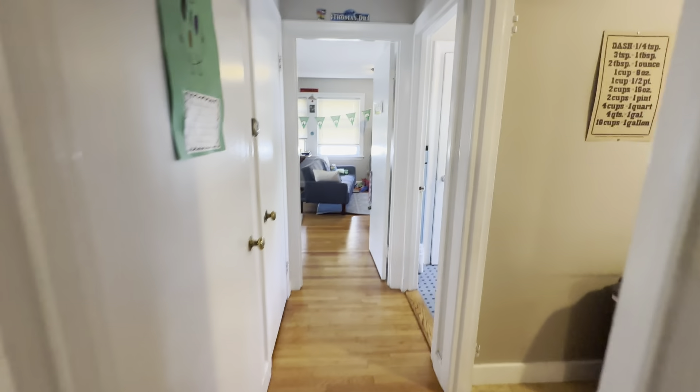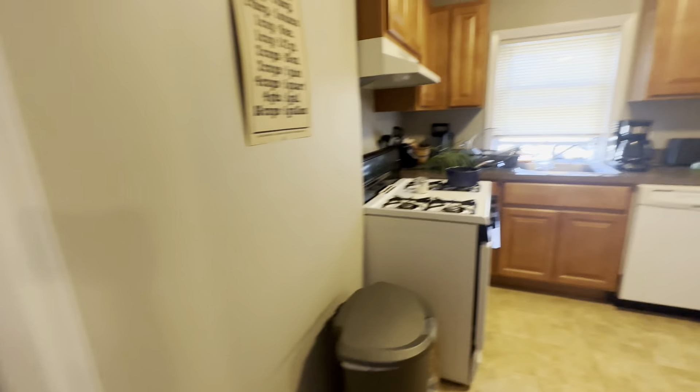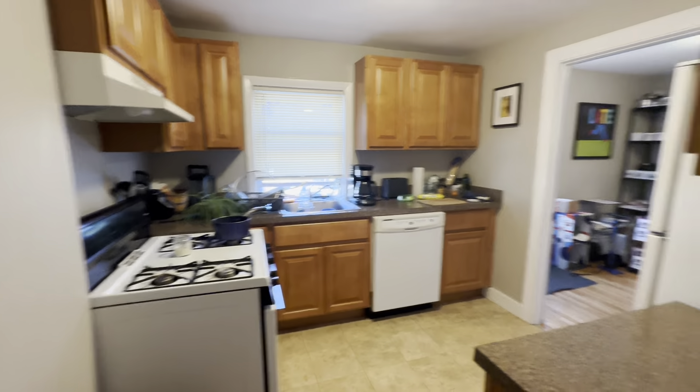If you walk in, the bedroom. Nice big room. Floors are recently done. Nice good space. Kind of a flex layout. Here you have the kitchen.